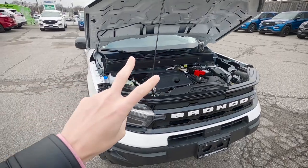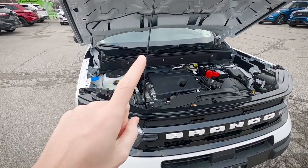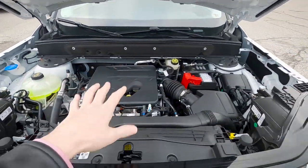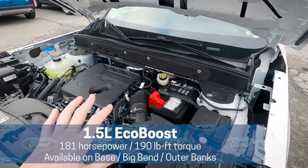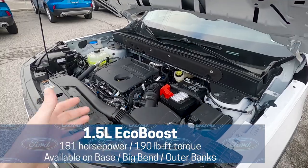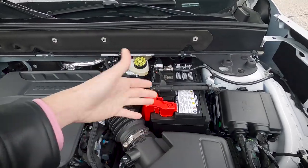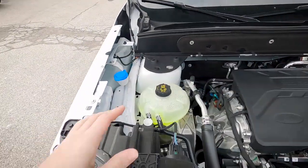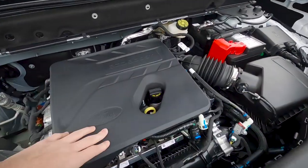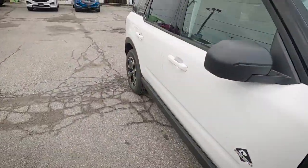The Bronco Sport technically has two different engine choices, however in the Outer Banks and below there's only one engine available — the 1.5 liter turbo engine. From a power perspective, it pushes out 181 horsepower and 190 pound-foot of torque. Under the hood you've got easy access to the battery, windshield washer fluid, and easy access to check and change your oil.